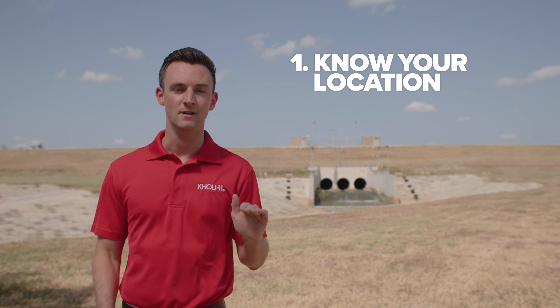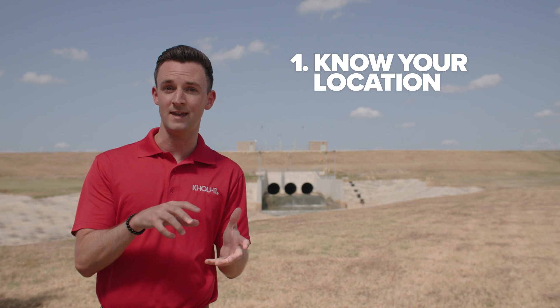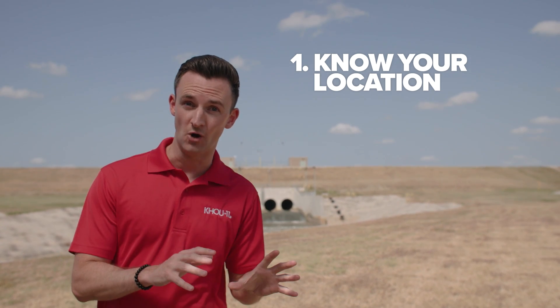Here are some things to know to stay weather smart. Number one: know your location. Know if the spot you live in has flooded in the past. Also know if you live upstream or downstream from a reservoir or a bayou, because that can make all the difference if these systems become overwhelmed in the future.